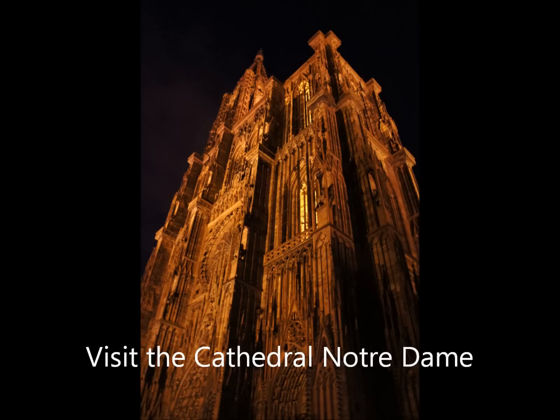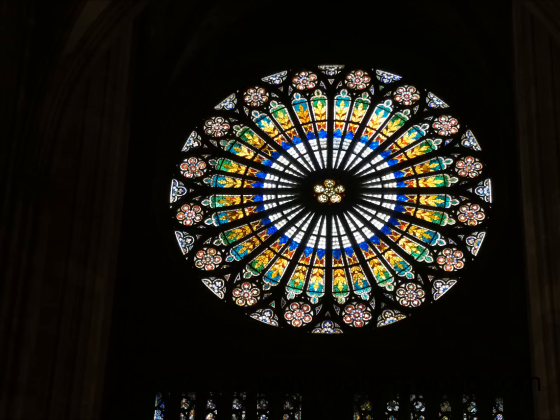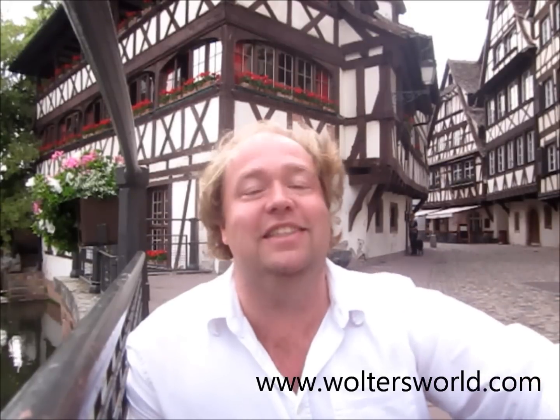The second thing you want to do is go to the Cathedral Notre Dame — same name as the one in Paris, but this Cathedral Notre Dame is amazing from the outside. You'll notice there's only one spire, which makes it a little different. It's actually the tallest church in France. Inside, the stained glass windows and rose windows are beautiful. They have an astronomical clock — the procession of the apostles — which is really beautiful to see at 12:30. Note that the cathedral closes from 11:45 until about 12:45, so you need to already be inside to see the clock. Entry is free.